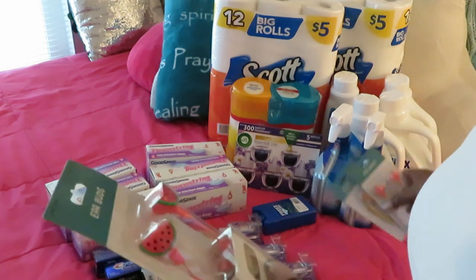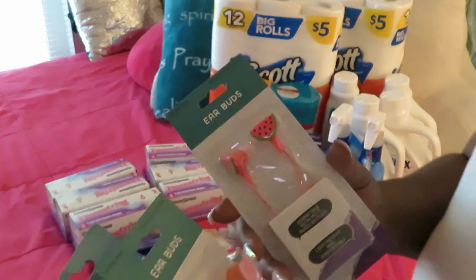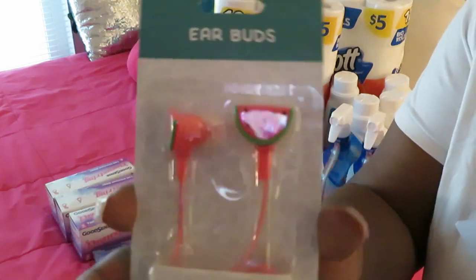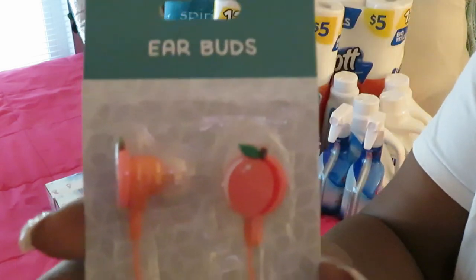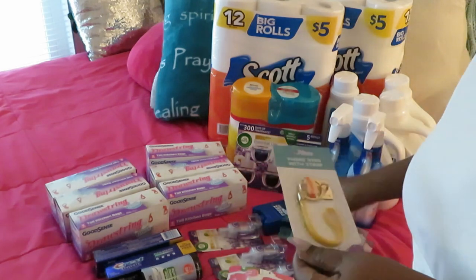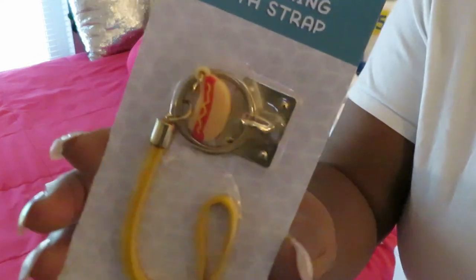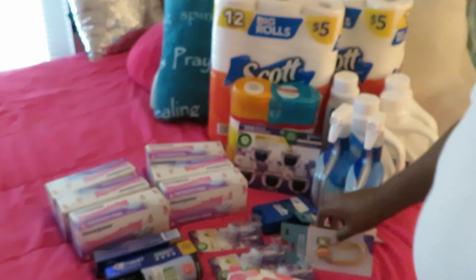Of course I had to get something for the girls. I got some headphones — kids go through headphones! I got a cute watermelon set and a peach set. I also got a little hot dog phone charm for my younger daughter. My 16-year-old probably would have said she's too old for that.